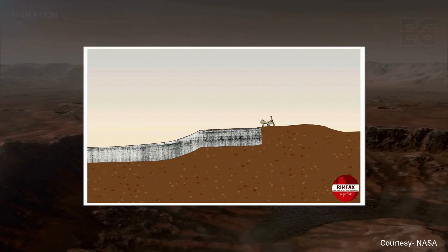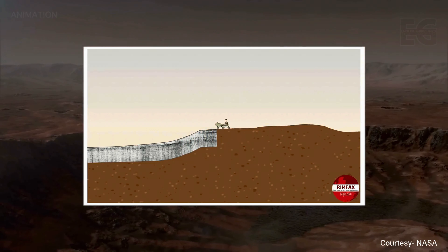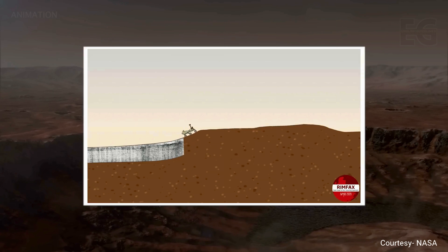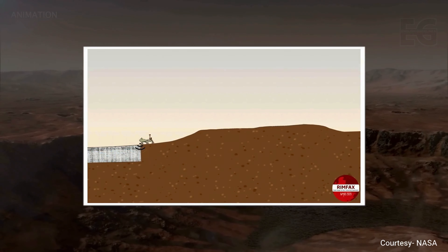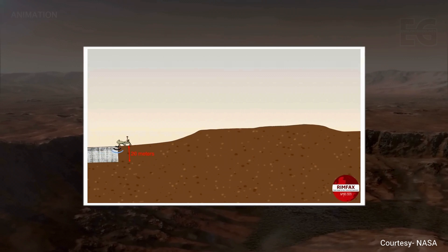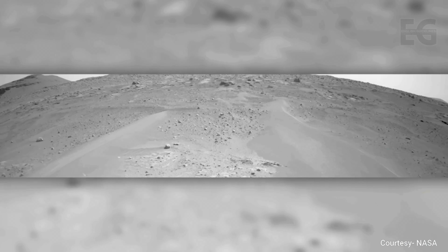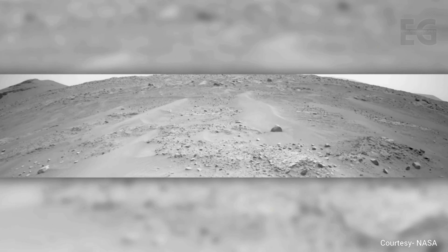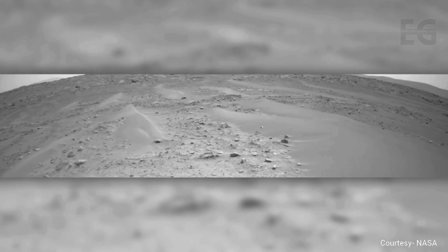Between May and December of 2022, Perseverance drove from the crater floor toward the delta. During this time, the rover performed radar scans which have been analyzed and indicate distinct sediment deposition and erosion periods. This AI-interpolated video, created partly by UCLA, shows some of these drives.